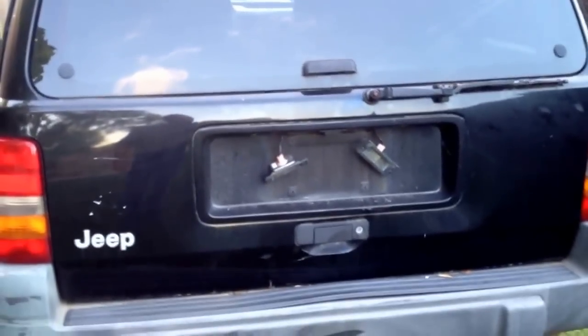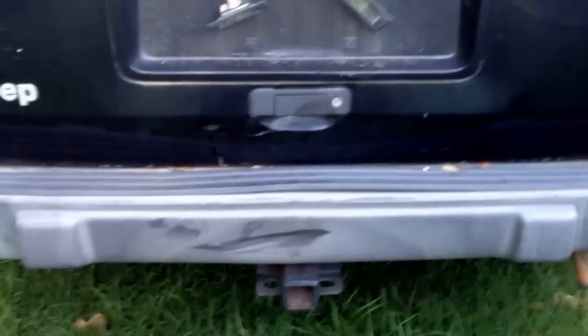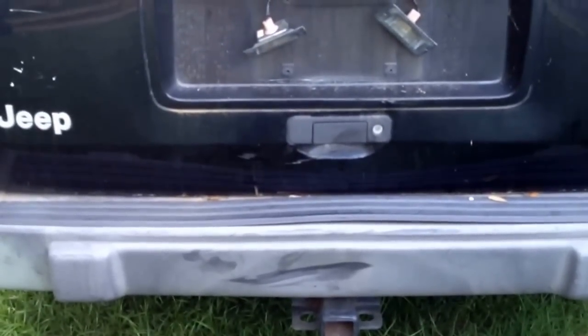The rear hatch gets stuck shut. You can go up and try to pull the latch to no avail. The guy I got this from convinced himself it was because of that hump in the bumper, but I don't believe that's true.